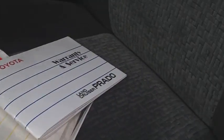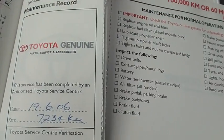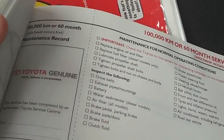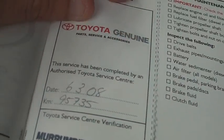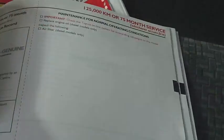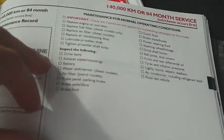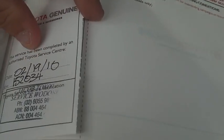The service book is with the vehicle as well. It does have pretty much most of the service history — it starts at 7,000 kilometres and works its way all the way up to 95. It then has a little bit of a gap where a couple have been missed, and it goes from 95 back to 125, and again a few more services through there that are missed. So from 125, the next service was at 150.